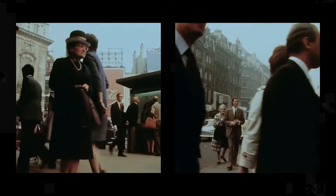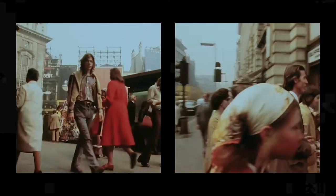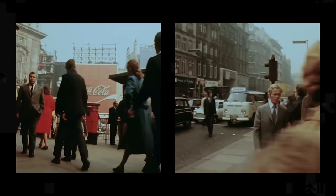1971. A large city in England. November the 27th. A Saturday. You're out doing your Christmas shopping. You've only got one gift left to buy, and that's something for your girlfriend.